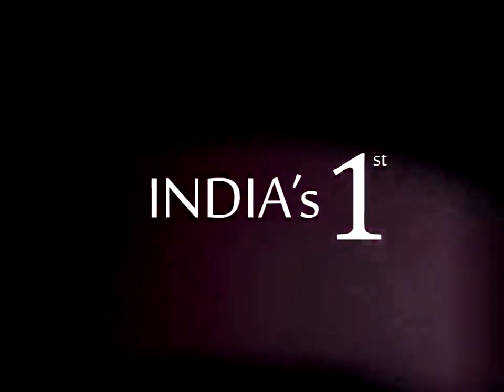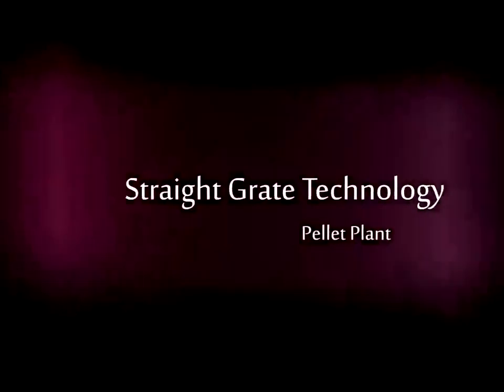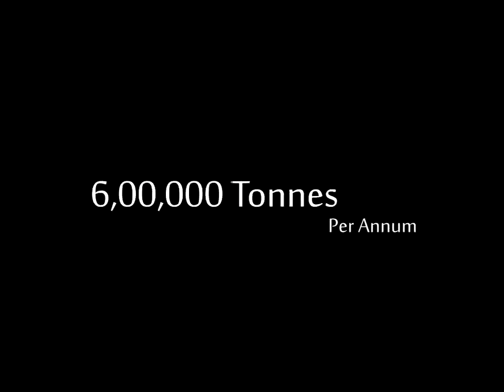India's first small-scale straight-grade technology pellet plant with a capacity of 6 lakh tons production per annum.